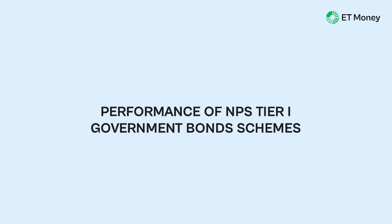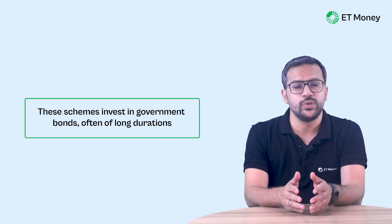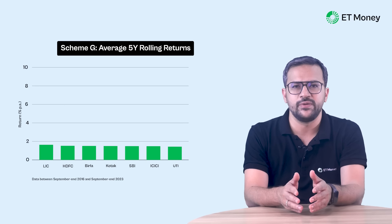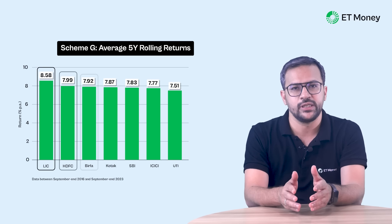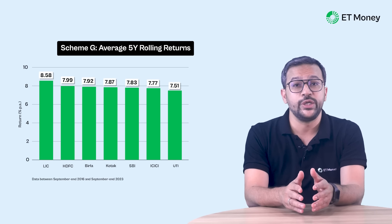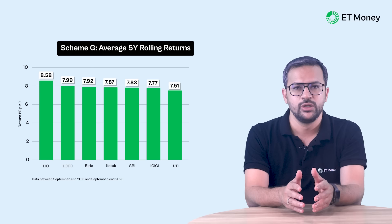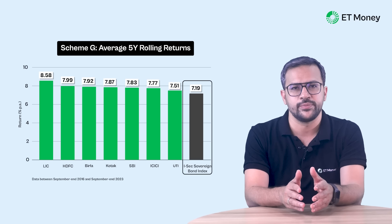Let's now look at the performance of the Tier 1 schemes belonging to asset class G, i.e., government bonds. These schemes invest in government bonds, which tend to be of long duration. Comparing average five-year rolling returns, the top three fund managers are LIC, HDFC, and Aditya Birla. With returns of 8.58%, LIC has done considerably better than its peers. Compared against the ISAC Sovereign Bond Index — one of the oldest and most well-known government bond indices — all pension fund managers have performed better than the index.